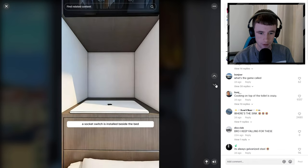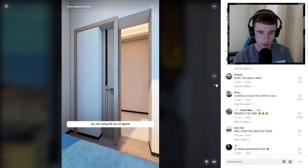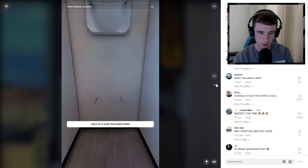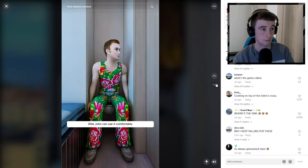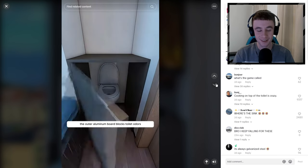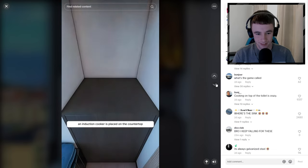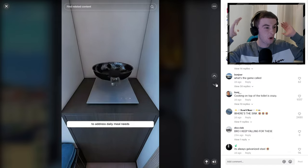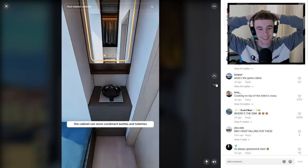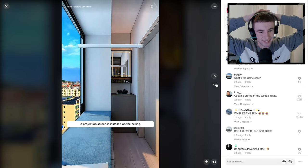Little John works diligently to pay off his mortgage. A socket switch is installed beside the bed for convenience - turning off lights and charging devices. A hidden water tank is embedded in the wall next to a wall-mounted toilet. I hope his toilet doesn't flood. The outer aluminum board blocks toilet odors and is waterproof. An induction cooker is placed on the countertop - why would you have your cooker on top of your freaking toilet? That's never happening.